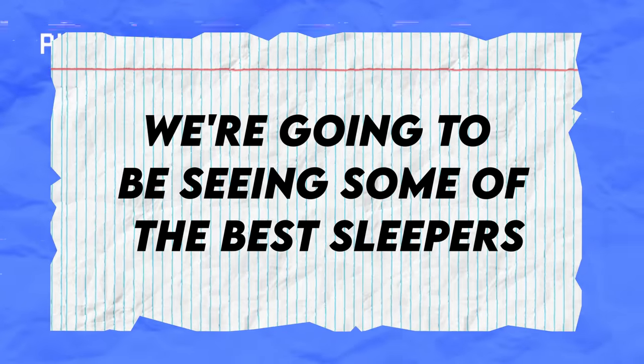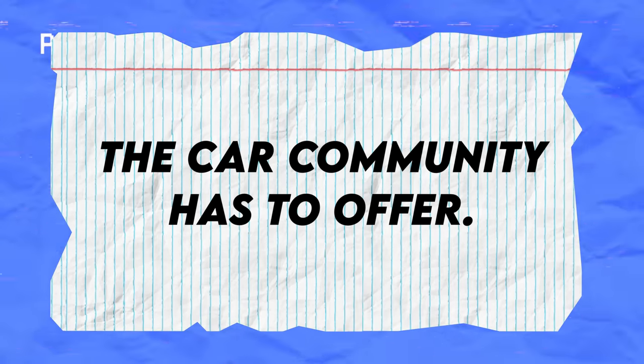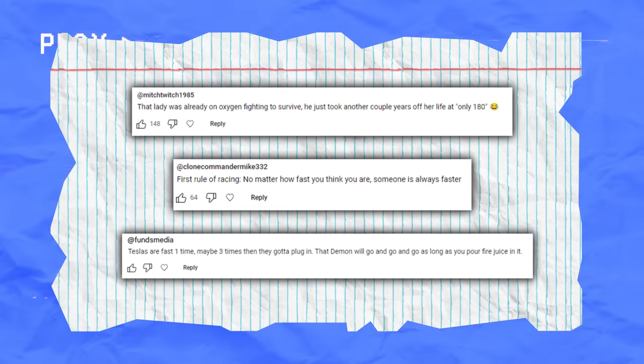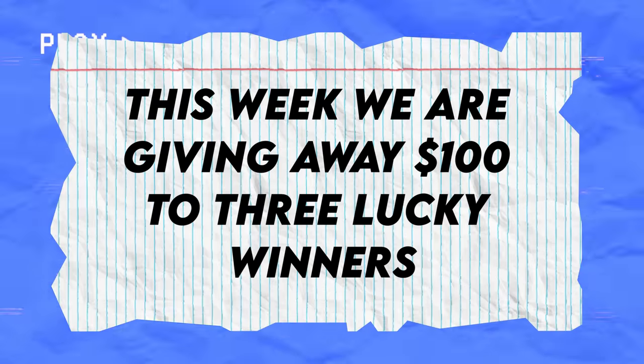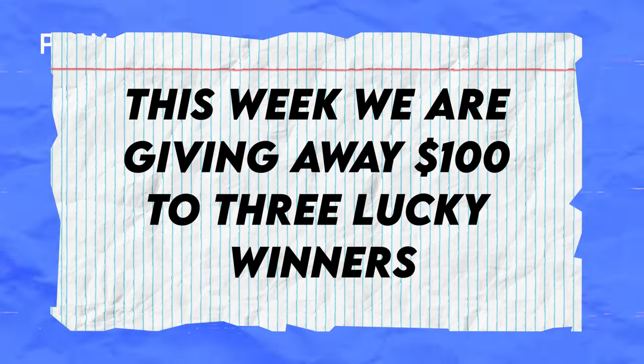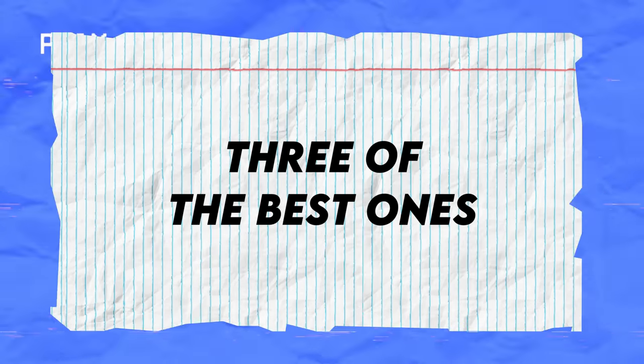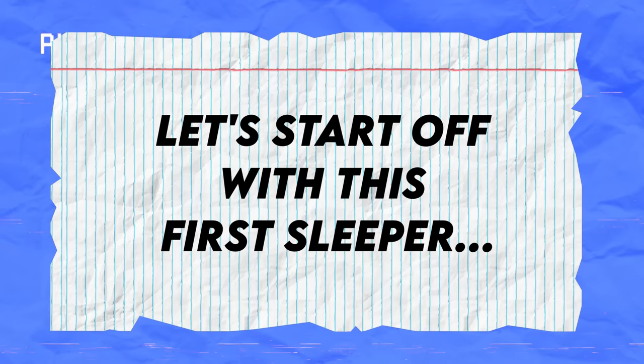What's going on guys, Fonzie from Exotic Rubber here. Today we're going to be seeing some of the best sleepers the car community has to offer. First, I want to give a huge shout out to the winners of last week's video — if that's you, hit us up on Instagram to claim your prize. This week we're giving away $100 to three lucky winners. Just comment below your idea of the ultimate sleeper and we'll choose three of the best ones.